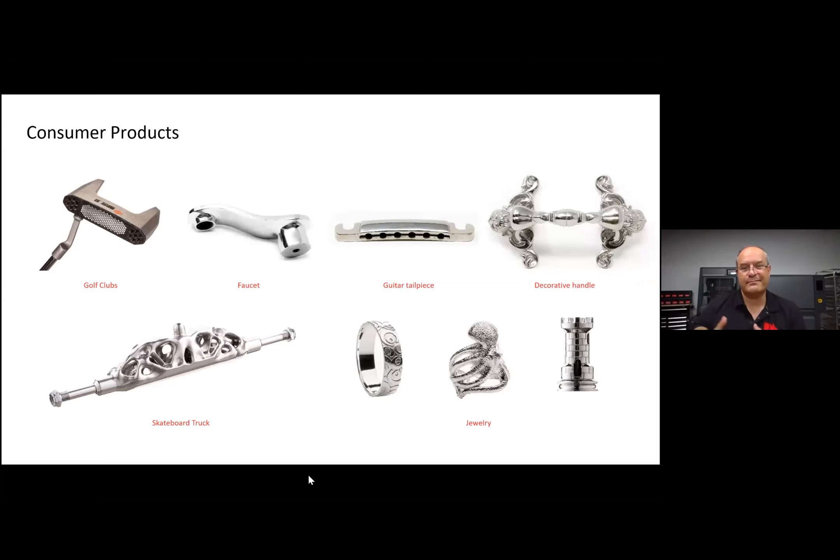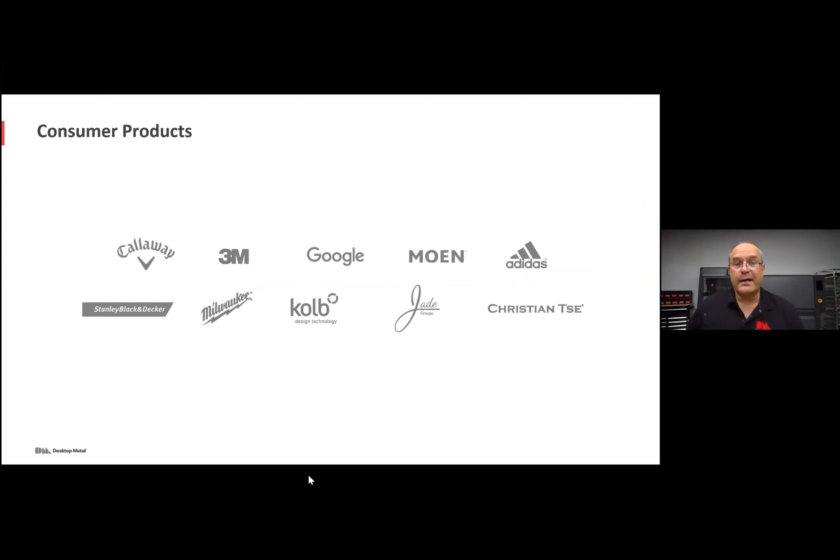Let's talk about examples across all the different consumer product applications. You've got golf — we've seen golf clubs printed — faucets, custom faucets, decorative handles, skateboard trucks, jewelry. Here's a bracelet. There are a number of customers already using the Desktop Metal Studio System across a range of consumer industries.